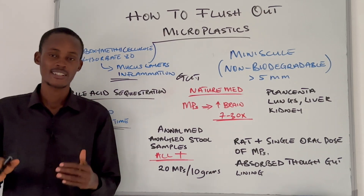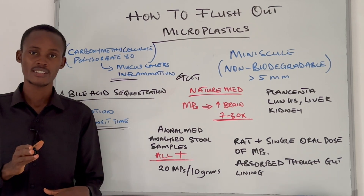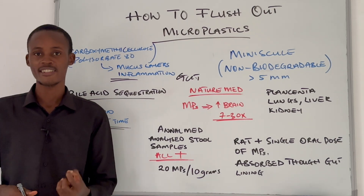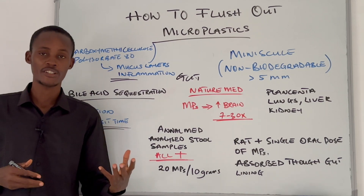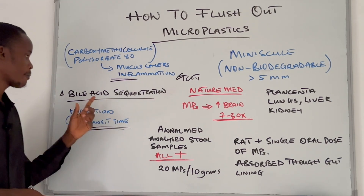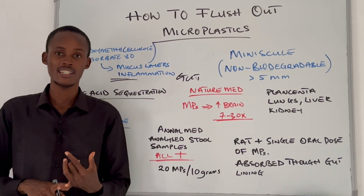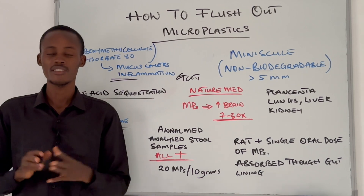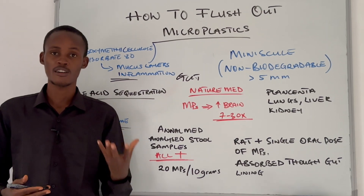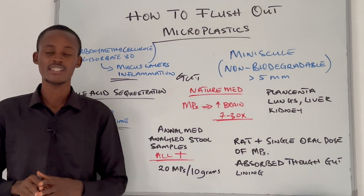The key takeaway is that microplastics are everywhere, including your brain, but your gut may actually be your best defense. Support your gut integrity by eating glutamine-rich foods, collagen-rich foods, and the rest. Take advantage of bile acid sequestration by eating soluble fiber foods like chia seeds and flaxseed. Also avoid things that can damage your gut — overexercising, stress, refined sugar, and seed oils. All of these steps together can really help improve your gut health and reduce microplastic absorption.